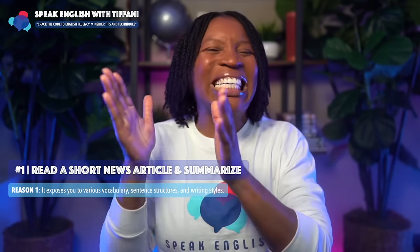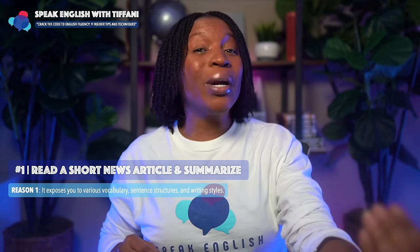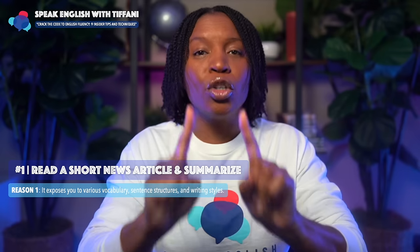Let me explain why this is the first insider tip to improve your English fluency. Reason number one: it exposes you to various vocabulary, sentence structures, and writing styles. Your brain is absolutely amazing. As you're reading these articles, you're seeing various patterns, sentence structures, and new words used in context, which will affect your ability to speak English fluently.